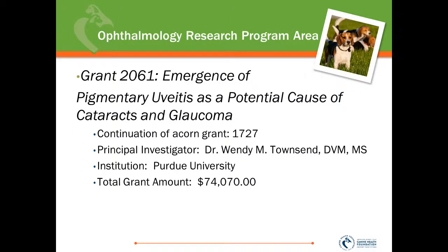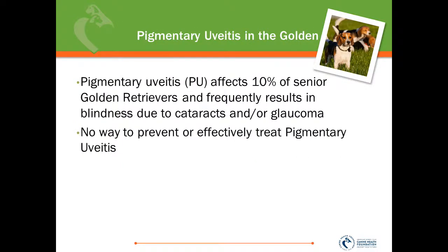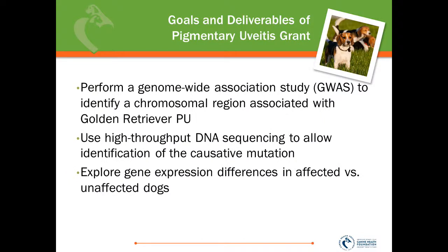The next grant is 2061, Emergence of Pigmentary Uveitis as a potential cause of cataracts and glaucoma. This is a continuation of ACORN grant 1727. The principal investigator is Dr. Wendy Townsend from Purdue, and the total grant amount is $74,070. Pigmentary uveitis affects 10% of senior golden retrievers and frequently results in blindness due to cataracts and/or glaucoma. There is currently no way to prevent or effectively treat pigmentary uveitis. Dr. Townsend will perform a genome-wide association study to identify chromosomal regions associated with golden retriever pigmentary uveitis, use high-throughput DNA sequencing to identify the causative mutation, and explore gene expression differences in affected versus unaffected dogs.